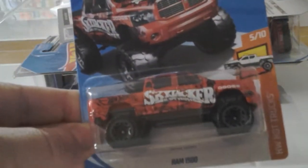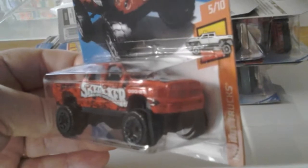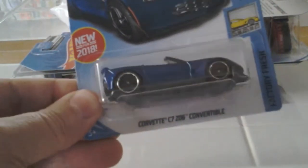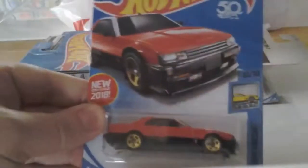Hey, what's up YouTube! Some Hot Wheels here from 2018 Case A, Target finds. You got the Ram 1500 — look at that bad boy, it's a nice looking truck. Corvette C7 Convertible in blue — a couple of those.